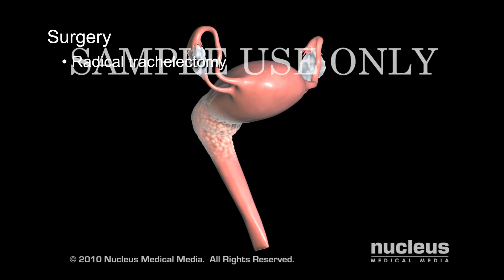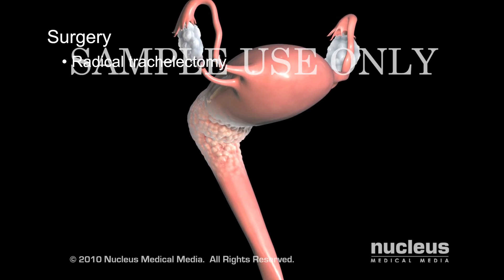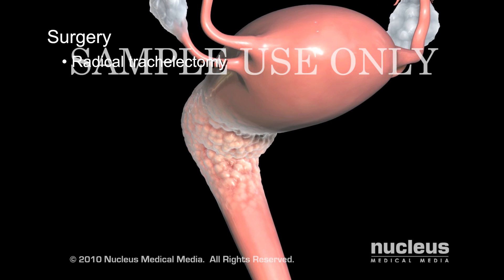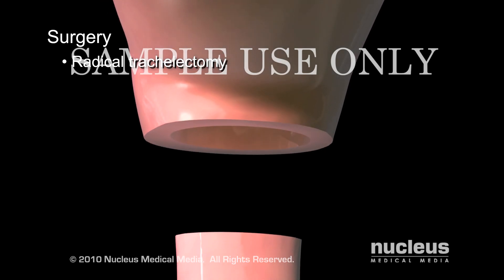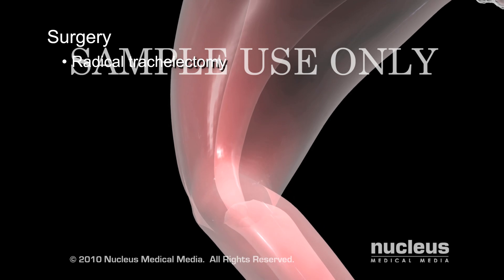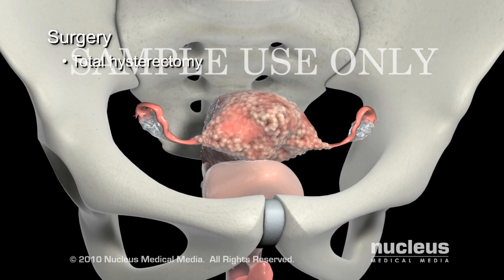During later stage 1a and 1b, your surgeon may perform a radical trachelectomy to preserve your uterus if you want to be able to have children later. The surgeon removes the cervix and upper part of the vagina and places a stitch at the lower end of the uterus to act as an artificial internal opening of the cervix.